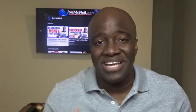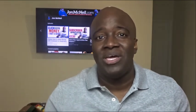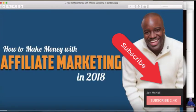My name is John and if this is the first time you've come to my channel, welcome. If you're interested in making money with affiliate marketing and making money from home, you definitely want to consider subscribing to the channel and clicking the little notification bell, because on this channel I teach you all about making money from home.